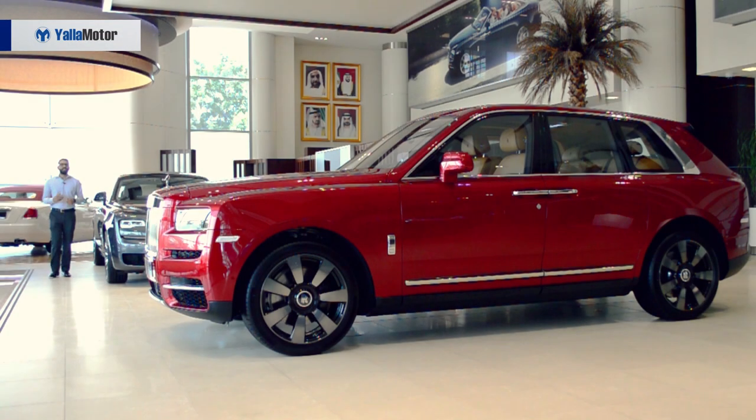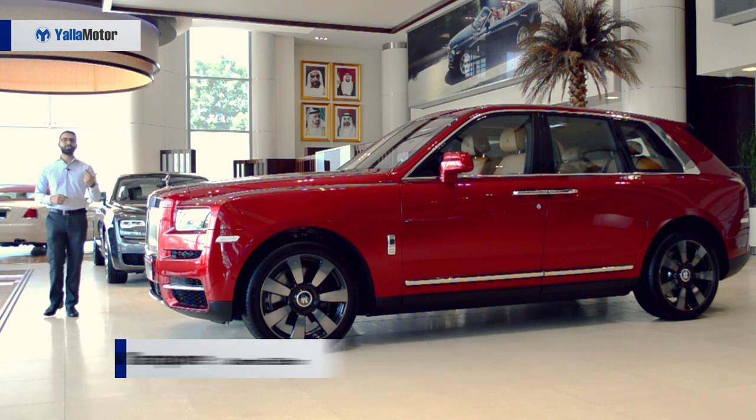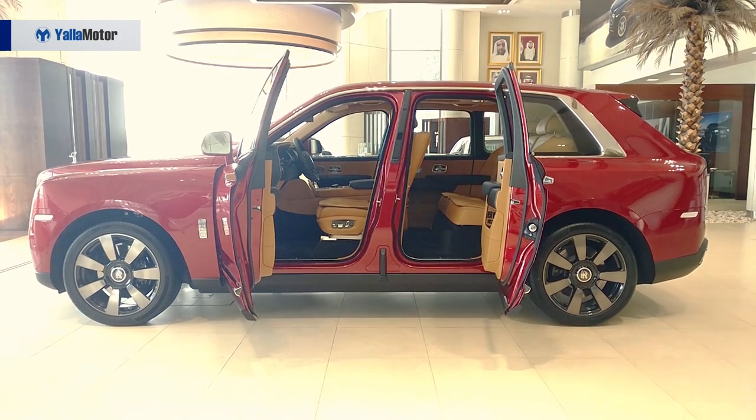A few quick facts about the Rolls-Royce Cullinan: it's named after the largest diamond ever discovered in the world. It does not steal the limelight from the Phantom, which remains the brand's flagship model. And the Cullinan is the brand's first-ever all-wheel drive vehicle.